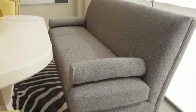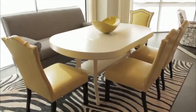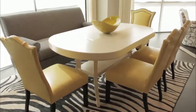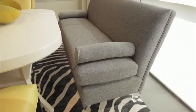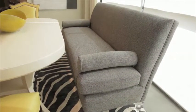This armless sofa I designed for CR Lane offers the perfect comfortable spot to sit at my Denise Dining Table from Woodbridge Furniture. It's the perfect height and the fact that it doesn't have arms makes it easy for you to slide in and out of.